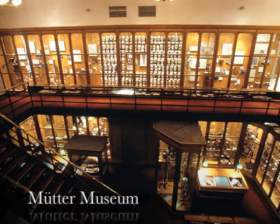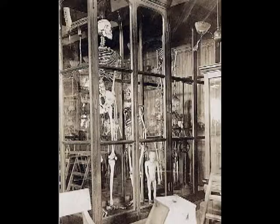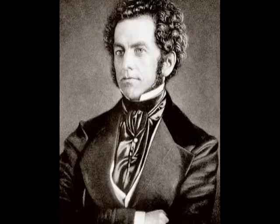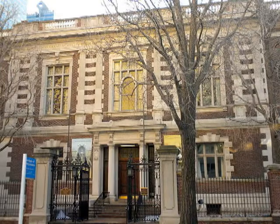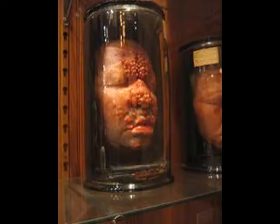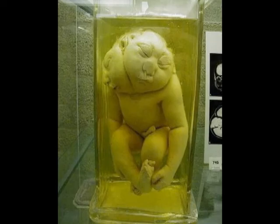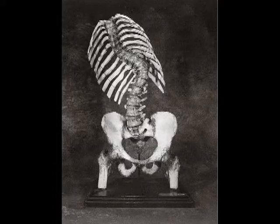The Mütter Museum is a part of the College of Physicians of Philadelphia. The original objects were donated by Dr. Thomas Dent Mütter in 1858. The Mütter Museum holds over 20,000 abnormal objects. Some objects in the museum can be classified as anatomical and pathological specimens, such as a skeleton and dry specimens, medical instruments, and apparati.